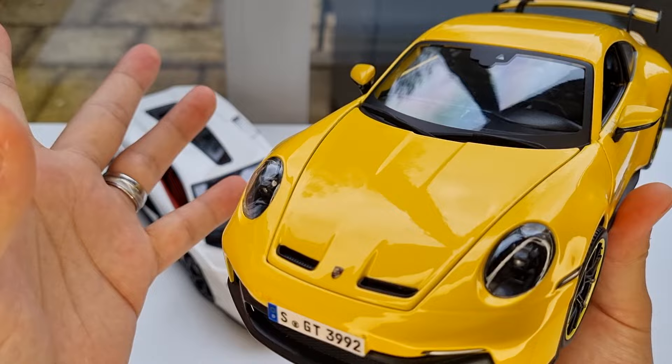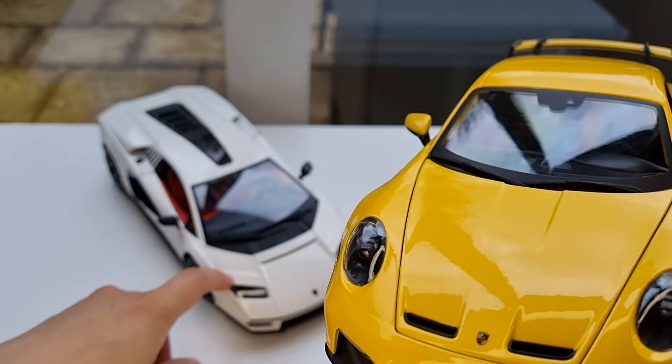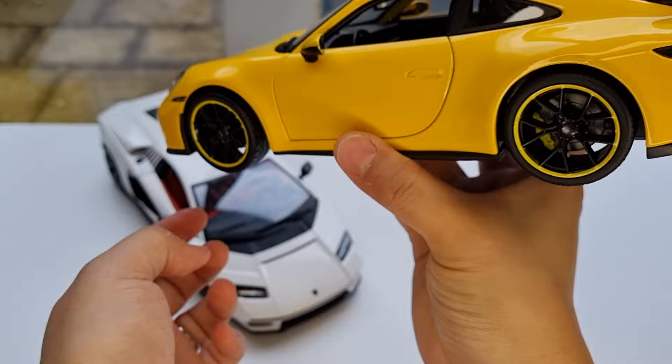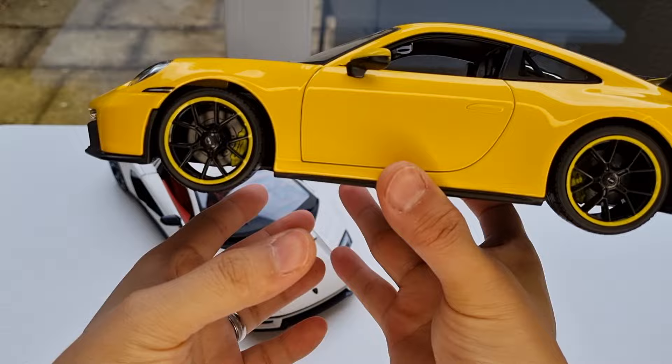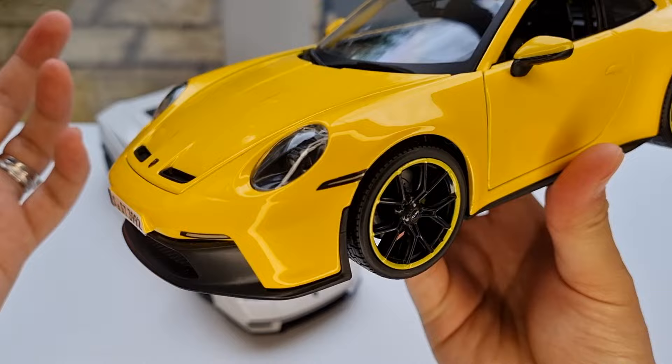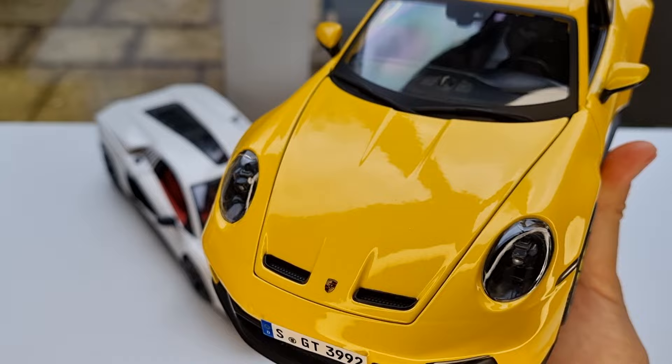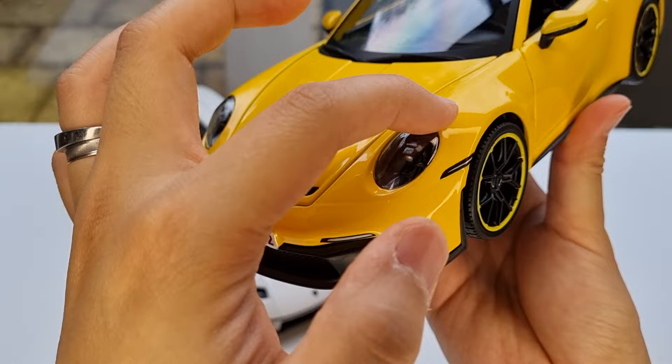The Porsche uses a metallic paint — the yellow actually sparkles under sunlight, just like a real car. The Lamborghini is solid paint with no sparkle. I've been wanting a Maisto 992 GT3, as it's my favorite Porsche design ever. I tried the Minichamps Turbo — hated it, no opening parts. I also tried the Auto Art RS — hated it and sold it. Finally I've got a die-cast opening model for the Porsche.